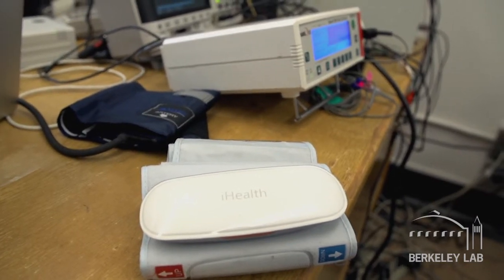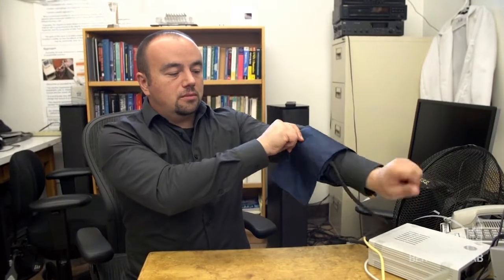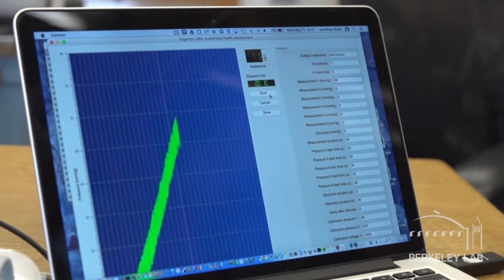The Ingevity Cuff is a device that can give you information about your arteries that at present we just don't measure.